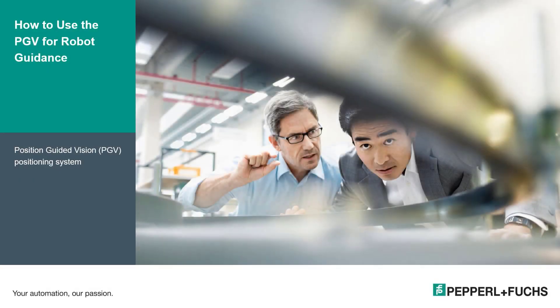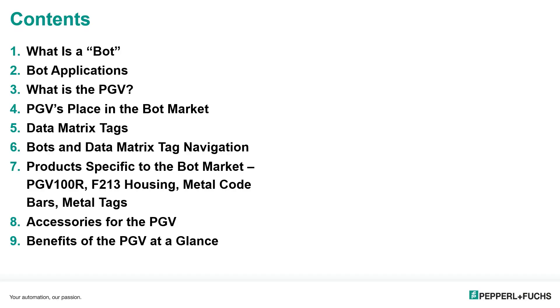Hello and welcome to this web training session where we will be covering how to use the PGV sensor for robot guidance. My name is Zach Stack and I am a field application engineer and product specialist for industrial vision components at Pepperl+Fuchs. You will see an overview of all the topics that will be covered in this session. Once this training session has concluded and been uploaded, you can use this to jump to any of the items you would like to revisit.